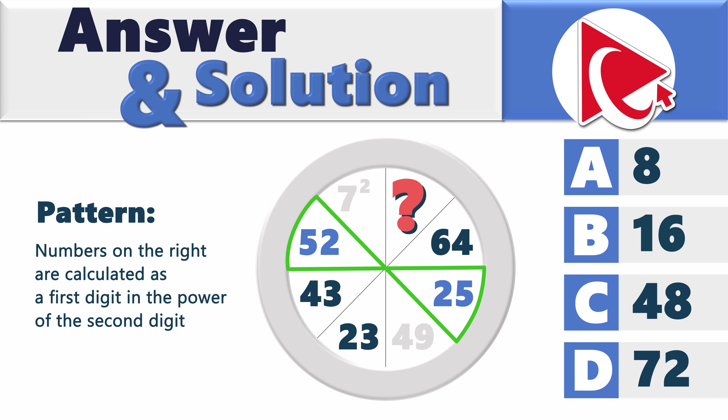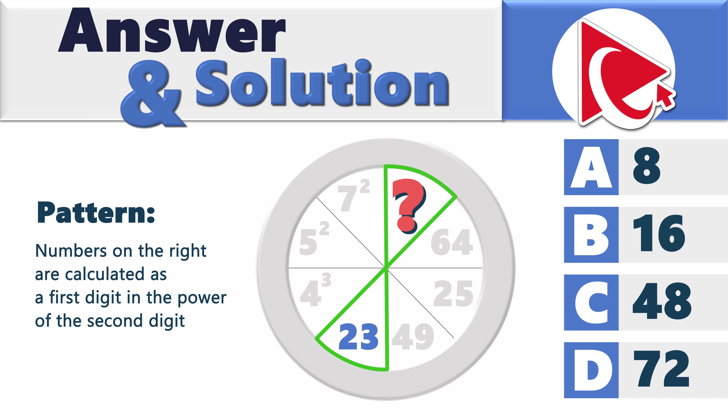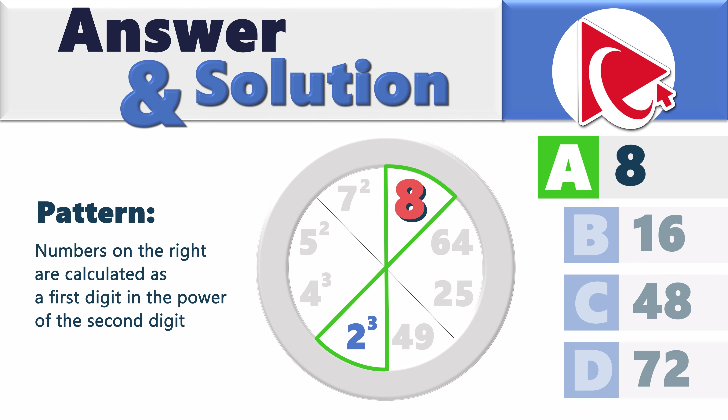Let's look at the other numbers. 5 to the power of 2 is 25. 4 to the power of 3 is 64. Then to calculate the missing number, we need to take 2 to the power of 3, which equals 8. So the correct answer here is choice A: 8.